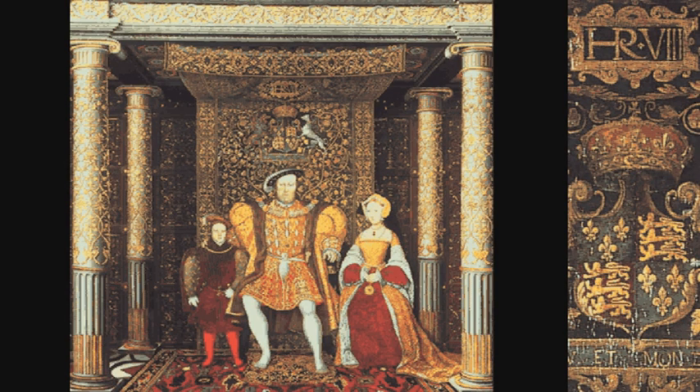This magnificent gallery, richly decorated with classical ornament, houses an impossible grouping of people. In the centre, Henry VIII. On his left, his precious son and heir Edward, and on his right, Jane Seymour, Edward's mother, who died from complications following his birth. This painting captures Henry VIII's concept of an ideal palace and an ideal family.